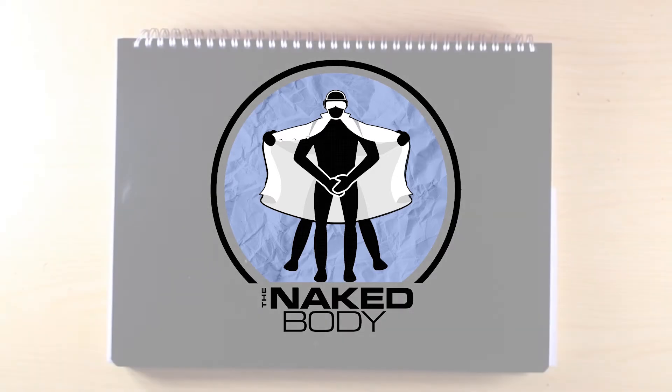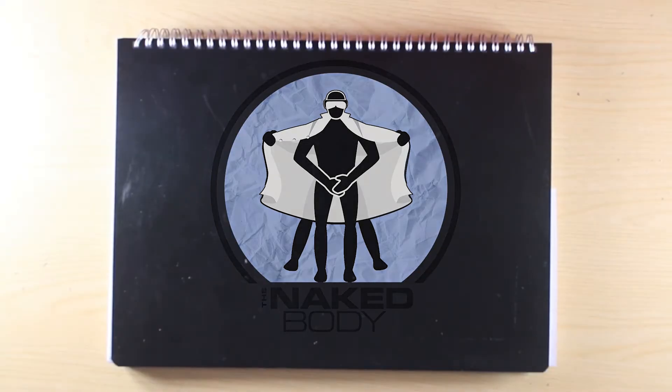The Naked Body — a top-to-bottom tour through a human being. This week: Pregnancy, written by Lara Morley.